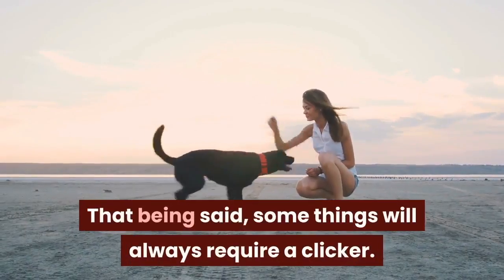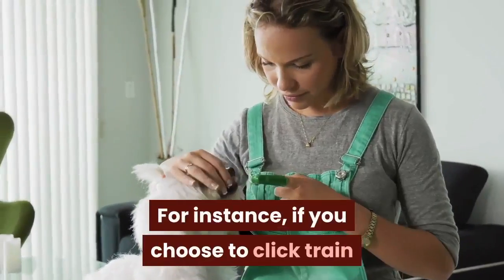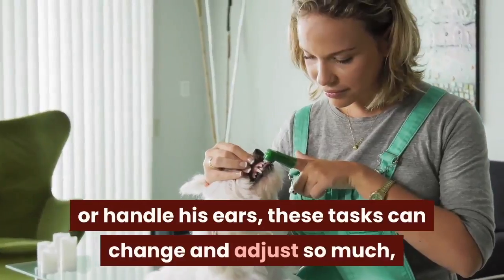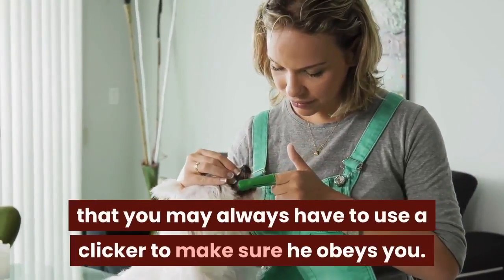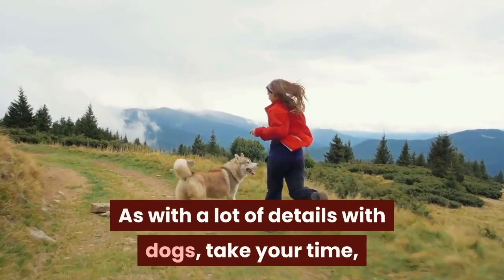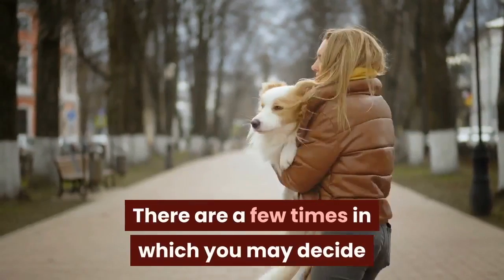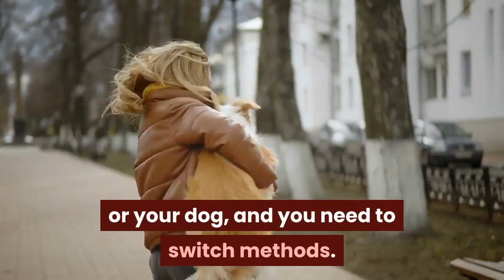That being said, some things will always require a clicker. For instance, if you choose to clicker train for tasks like getting a dog to allow you to brush his teeth, get his shots at the vet, or handle his ears, these tasks can change and adjust so much that you may always have to use a clicker to make sure he obeys. As with a lot of things with dogs, take your time and see what feels best for you and your dog. There are times when you may decide that clicker training just isn't working, and you need to switch methods.